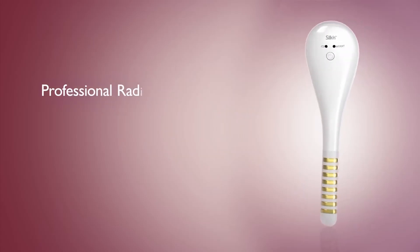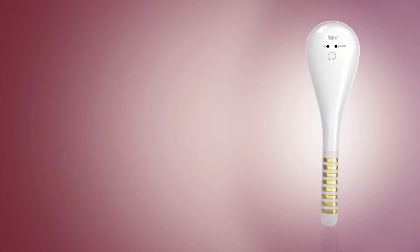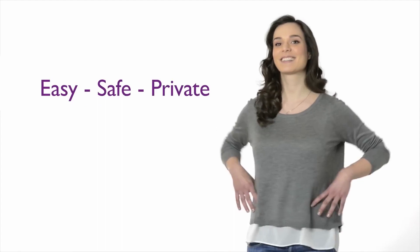Meet TITRA. Professional RF technology for feminine intimate wellness at home, the Silken way. Easy, safe and private.